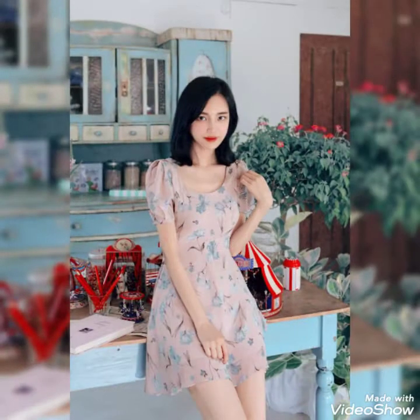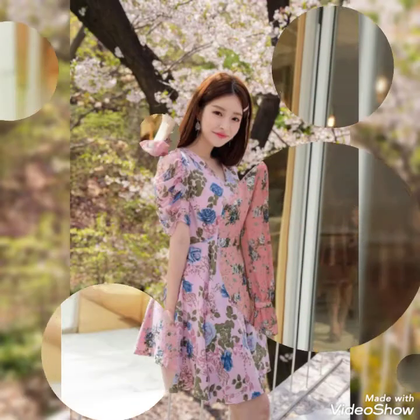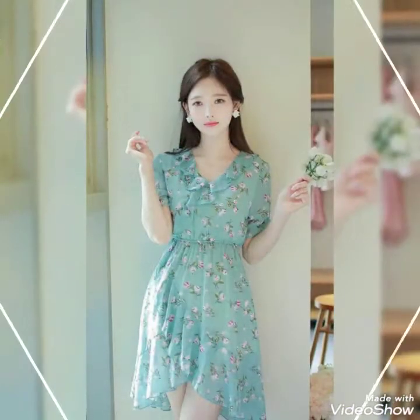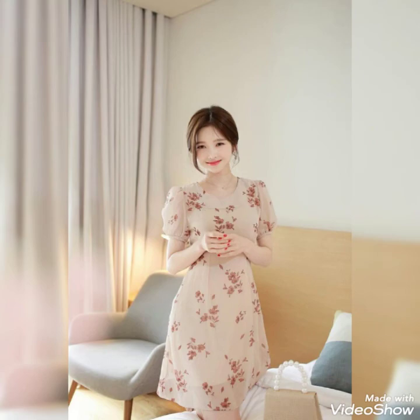So guys, carry these dresses, follow these ideas, and share in the comment box what type of ideas you like the most. Kindly go to my channel's playlist and watch many videos related to more dresses. Also follow floral printed dresses, maxi designs, and gown designs that are added. We will meet again in the next video — thanks for watching.